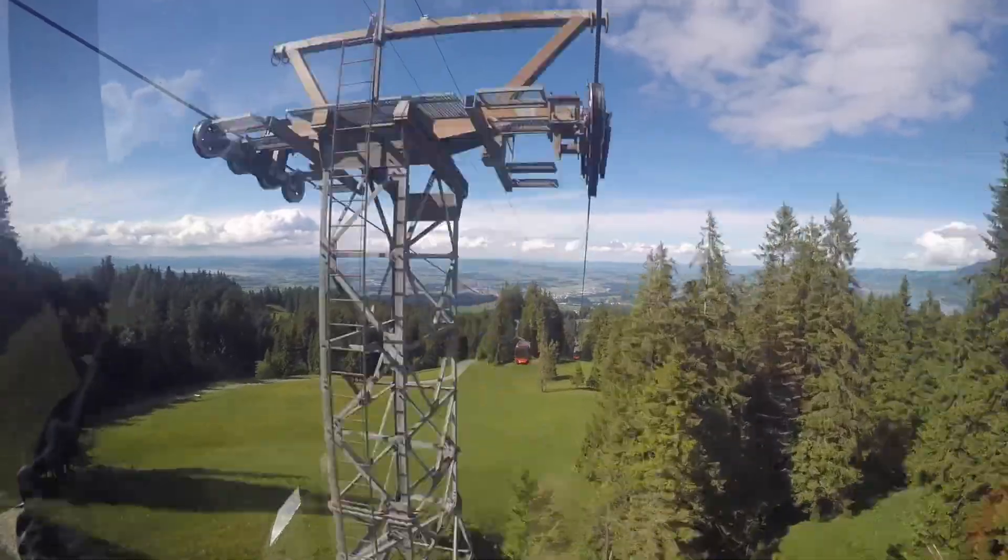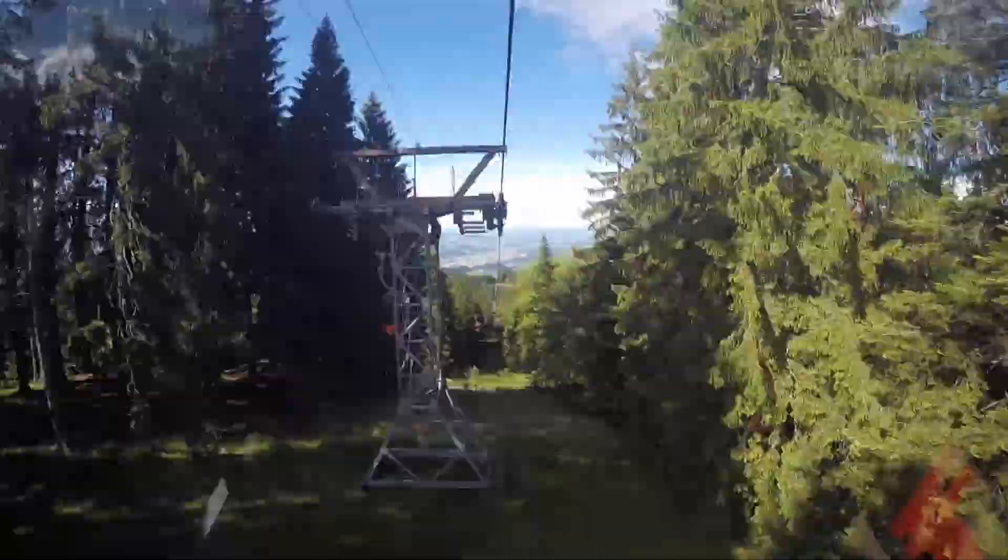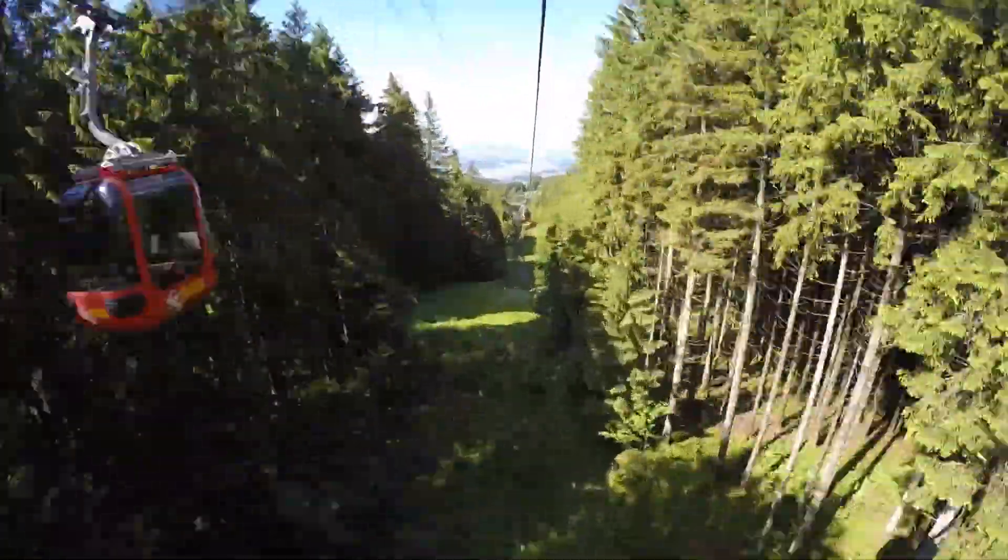And then from there, you catch a gondola which brings you back down — first a big cable car-style one, and then these cute little ones that I'm sitting in now. That takes you down to the bottom of the hill, and then it's a short bus ride back to Lucerne, where you started.